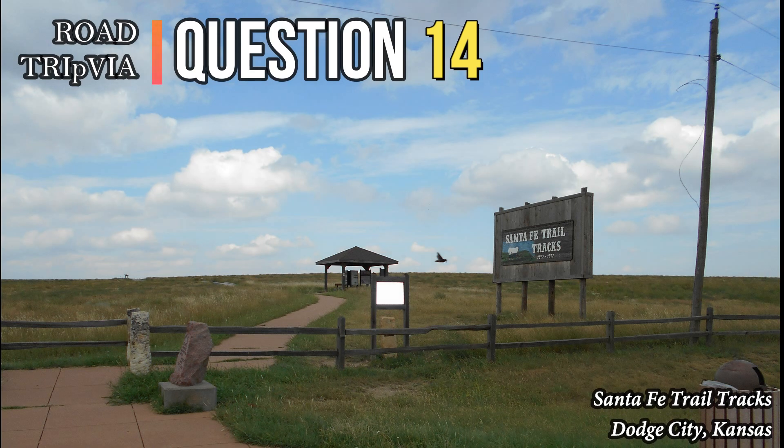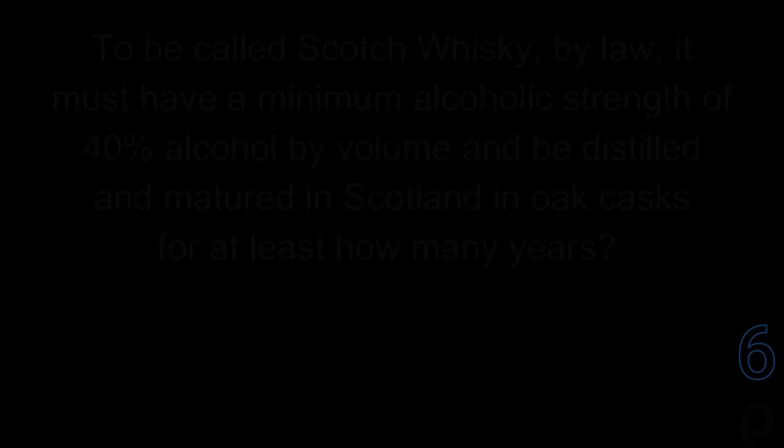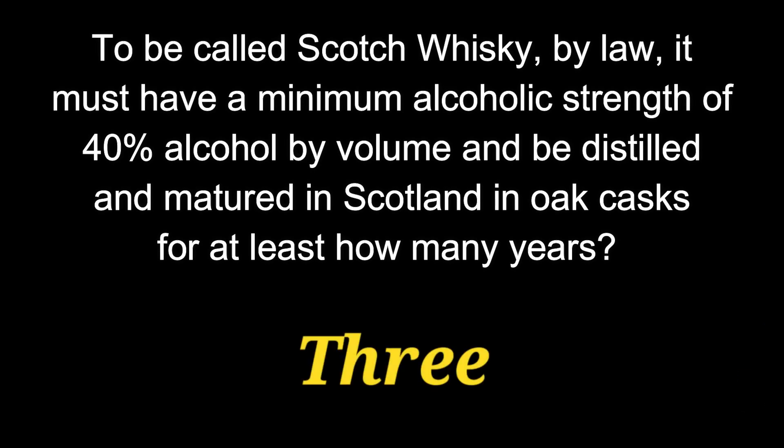Question 14. To be called Scotch whiskey, by law, it must have a minimum alcoholic strength of 40% alcohol by volume and be distilled and matured in Scotland in oak casks for at least how many years? Legally, to be called Scotch whiskey, it has to mature for three years.